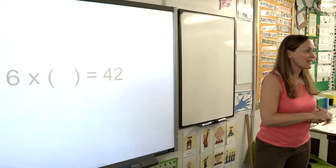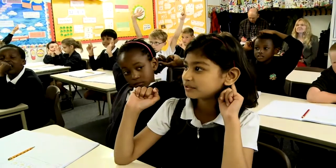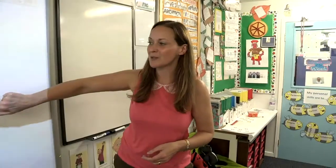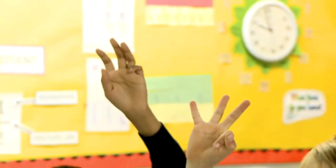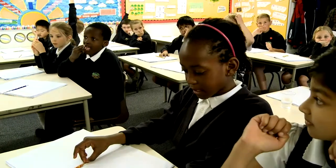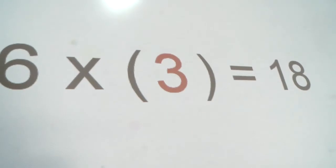Six times something equals 42. Gauri? Six times seven equals 42. Six times something equals 18. Myra? Six times three equals 18. Good girl.